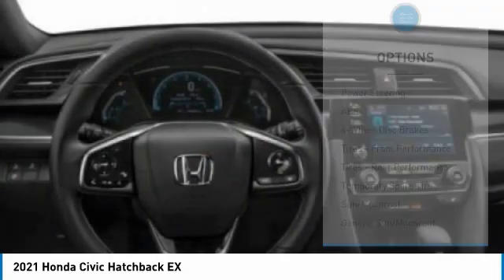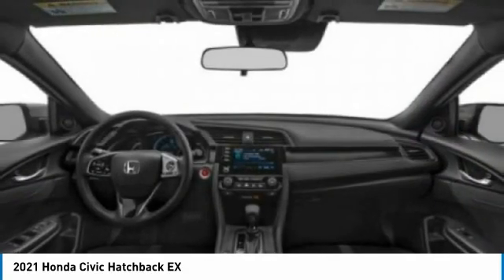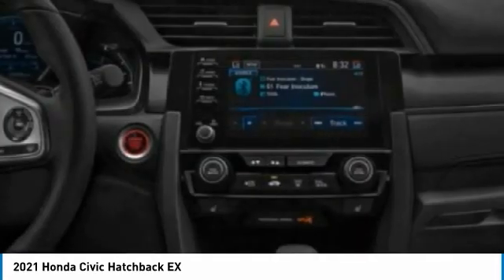Traction control, stability control, daytime running lights — this isn't just a vehicle, it's an experience. So stop in for a test drive today.